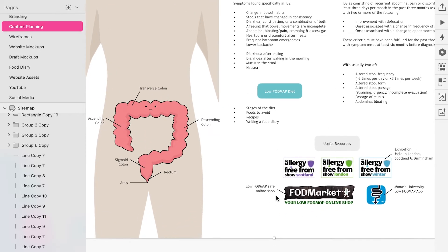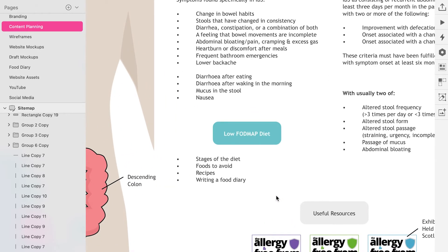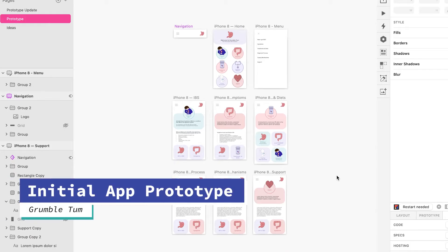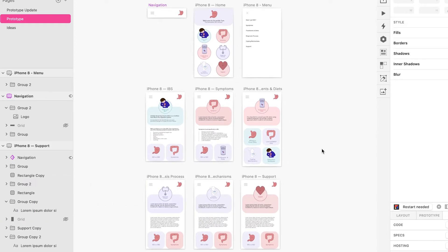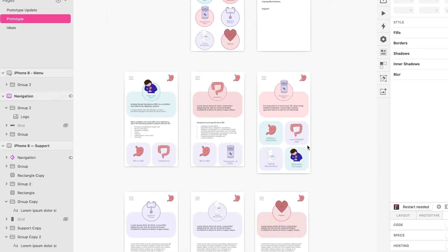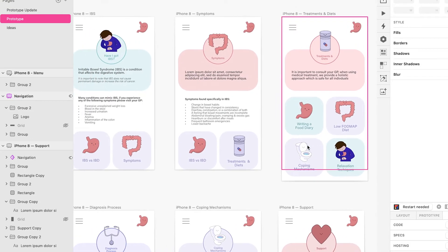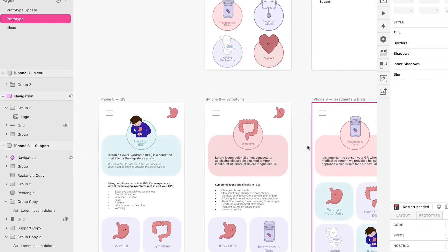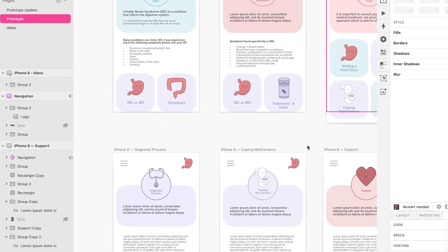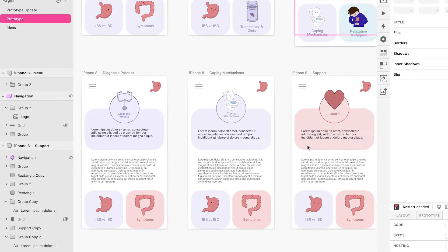The sitemap helped me to plan the app prototype as it allowed me to keep track of the increasing amount of screens. In the initial app prototype there were fewer screens and internal links because this hadn't been planned as thoroughly, which ultimately led me to focus on the content planning aspect. This helped improve the app and website by gaining a clear focus, which helped me to prioritise the most important pieces of information about IBS.